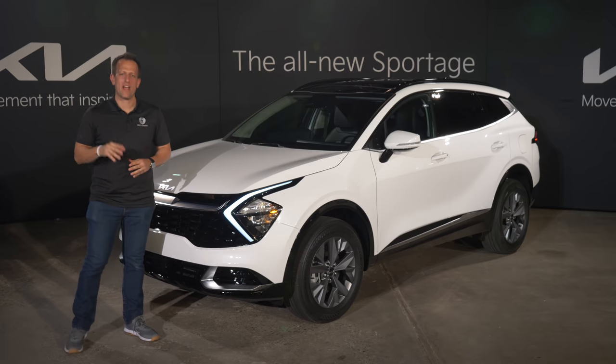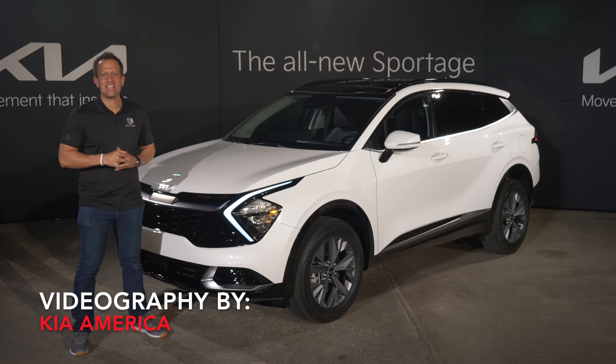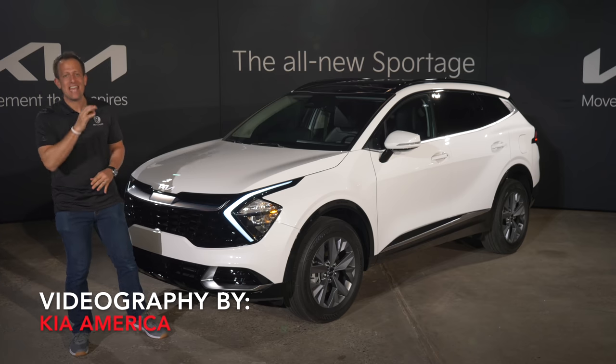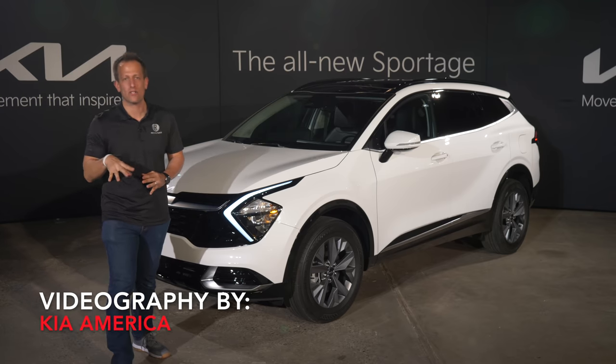Hey guys, what's up? It's Joe Rady from Rady's Rides. We are here in New York City for a very special reason — it's right here sitting next to me. This is it. This is the totally redesigned 2023 Kia Sportage. Before we get into this compact SUV, let's talk about what's going on here.